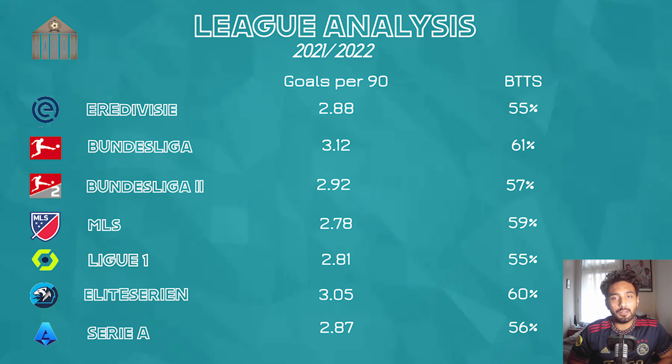The first thing to identify is which leagues Both Teams to Score is more likely in. There are two things to look at when analyzing leagues: the average number of goals scored in a game, and the incidence of both teams scoring. These are some of the major leagues I look at for Both Teams to Score.